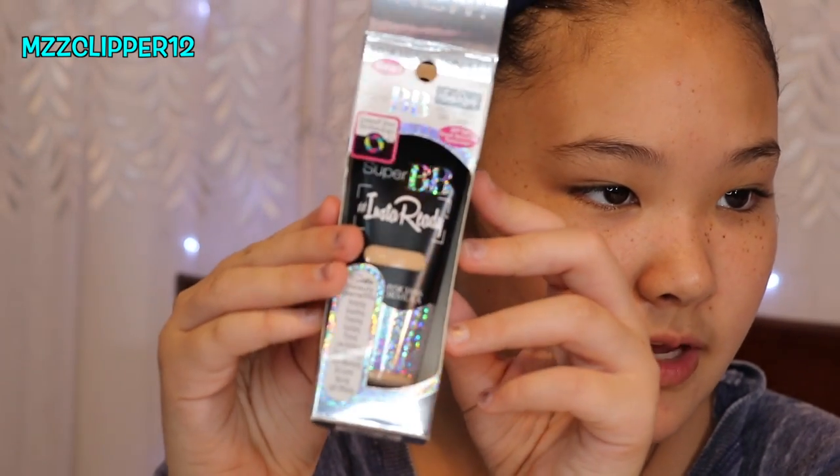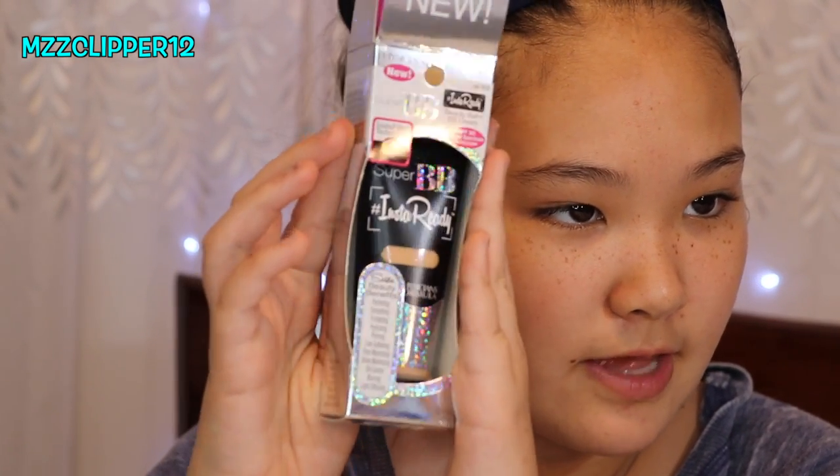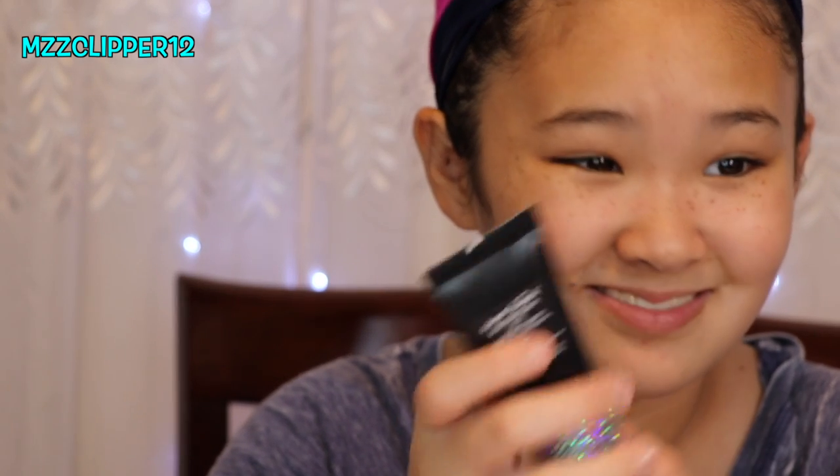So this is the foundation I'm using — the BB cream. I'm not sure if this will match because it is new. It's hollow and there's a little tabby thing I have to peel off. They also sell it at Walmart.